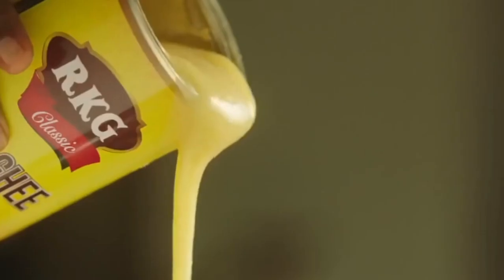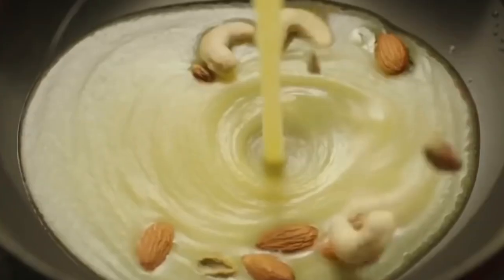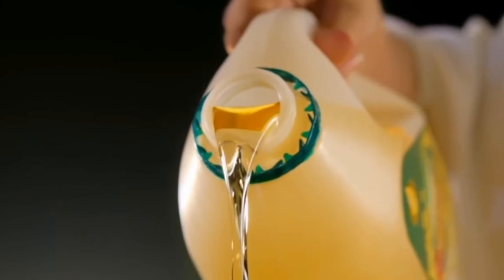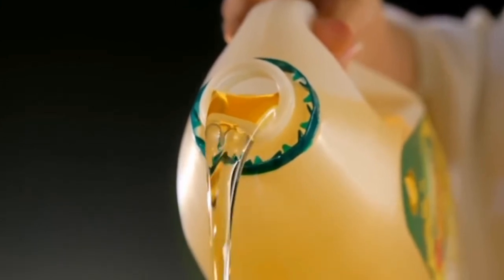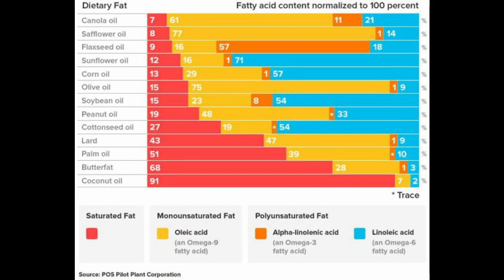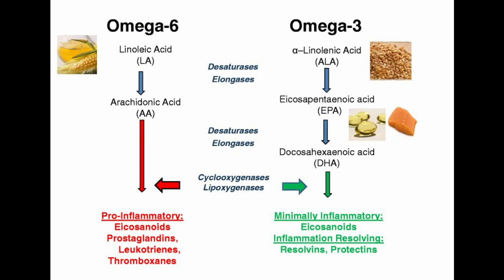However, the quality of the fat matters extremely. Vegetable oils such as corn oil or sunflower oil are very susceptible to oxidation, producing free radicals that then stimulate inflammation. Vegetable oils are also extremely high in omega-6 fatty acids and low in omega-3, which further increases inflammation.